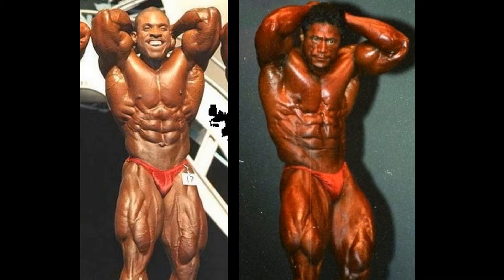Now let's have a look at the classic ab and thigh pose. It's beginning to be a bit of a one-sided battle here for Melvin Anthony, as he racks up yet another point against this classic legend Sonny Schmidt.